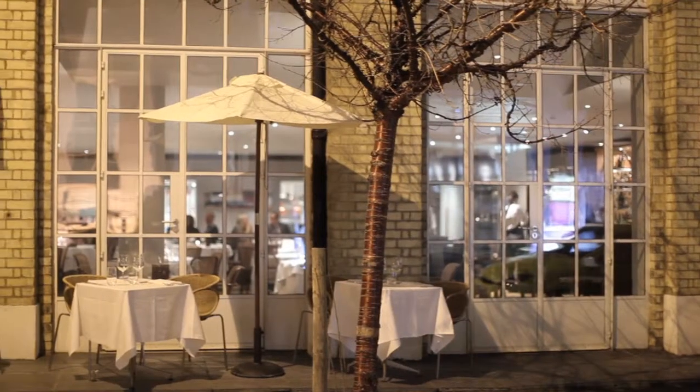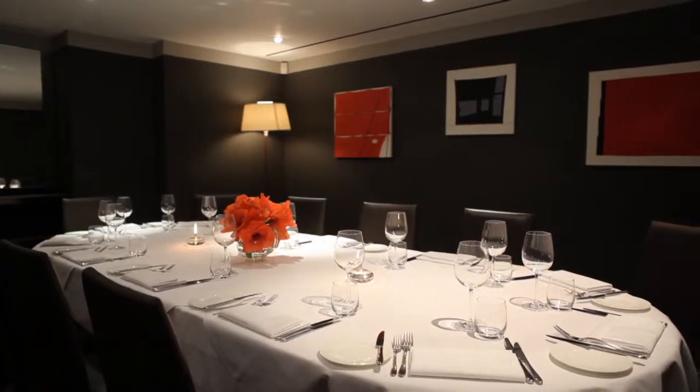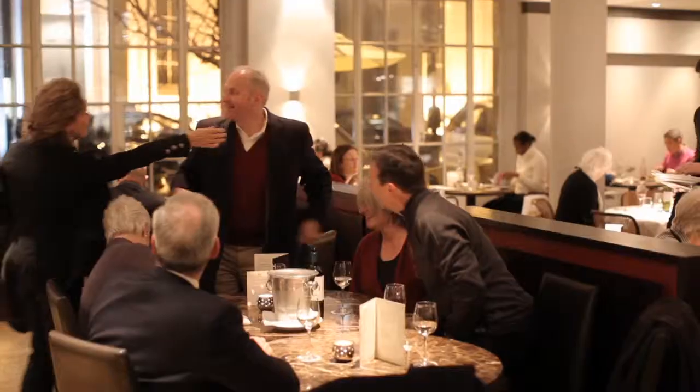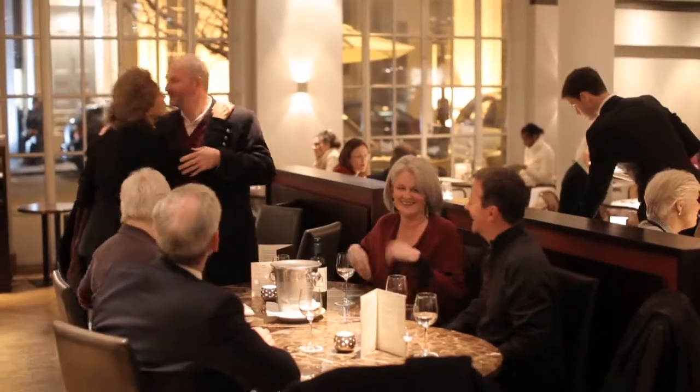We have pre and post theatre menus, two private dining rooms, and a large open-plan bar area. Almeda restaurant offers something for everyone — it's charming, sophisticated, a real hidden gem.